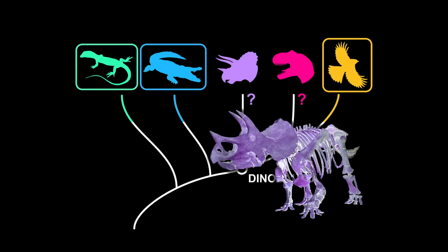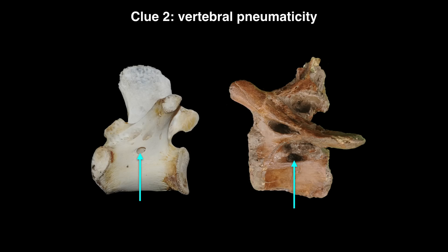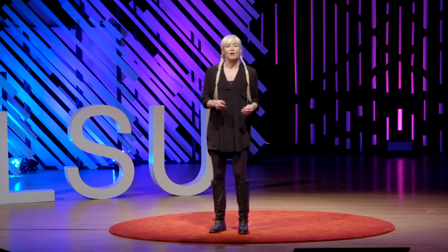Using the extant phylogenetic bracket method, clue number one was the forked ribs of modern birds. We find that in pretty much the majority of dinosaurs, so the top surface of the lungs of dinosaurs would be locked into place just like modern birds. Clue number two is vertebral pneumaticity. We find this in sauropod dinosaurs and theropod dinosaurs — the group that contains predatory dinosaurs and gave rise to modern birds. And while we don't find evidence of fossilized lung tissue in dinosaurs, vertebral pneumaticity gives us evidence of what the lung was doing during the life of these animals. Lung tissue or air sac tissue was invading the vertebrae, hollowing them out just like a modern bird, and locking regions of the respiratory system into place, immobilizing them.